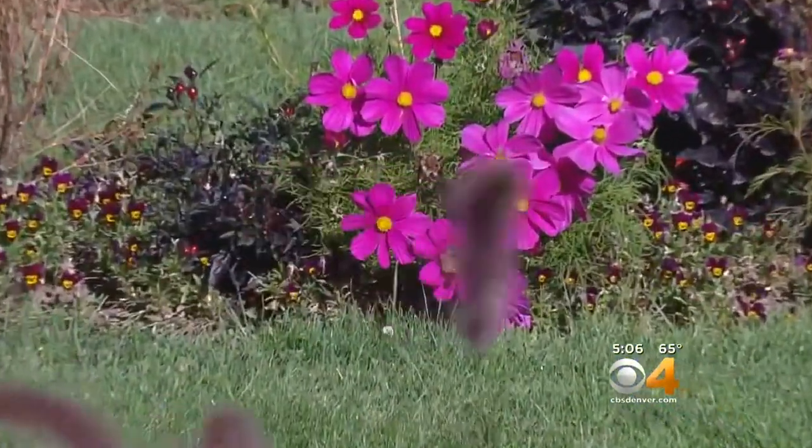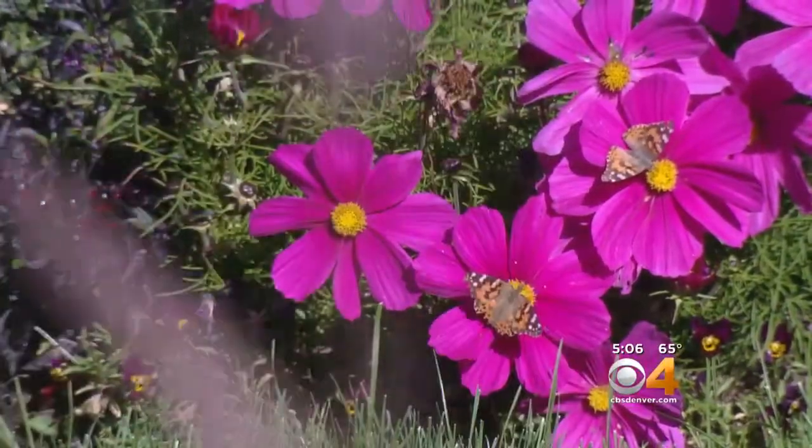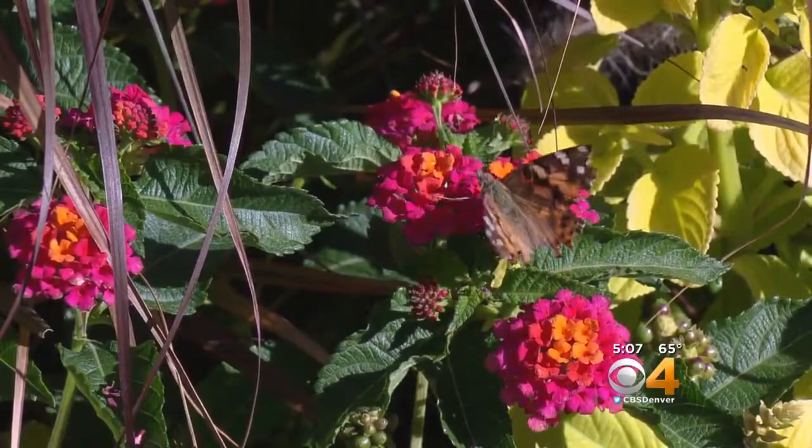She says the cold weather has brought them in from Canada on their way to their winter home in Mexico. But no matter what, they're going to keep following their food source, so they may just shift further south of us, only to return next year as a sure sign of the return of spring.